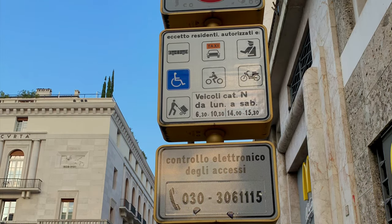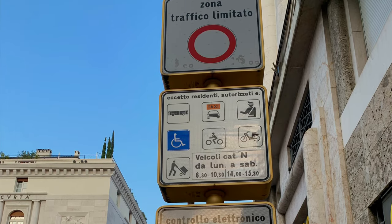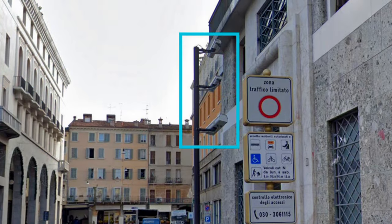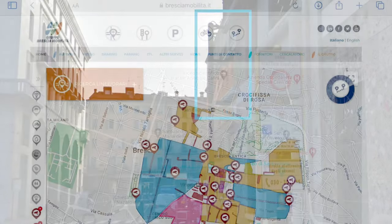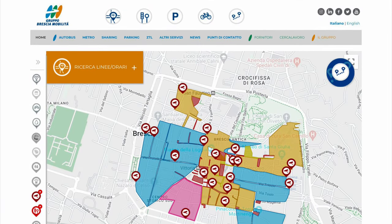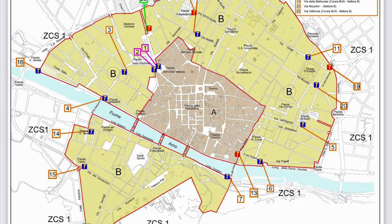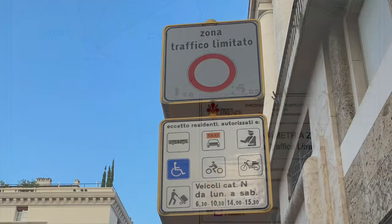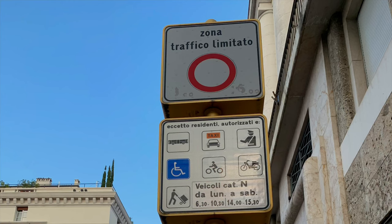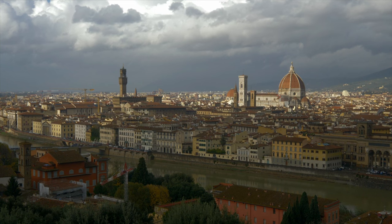Another thing to watch out for while driving in Italy are the dreaded ZTL zones. ZTL stands for Zona Traffico Limitato, which means that you have to have a special permit in order to drive within these zones. These exist in all larger cities; maps of ZTL zones can be found on various municipality websites. There are a plethora of variations on who and when can enter these zones — my advice is to try avoiding them altogether. There are ZTL signs before entry, and after that there are cameras that record your vehicle and send you one of those expensive postcards. Especially egregious is the one in Firenze.